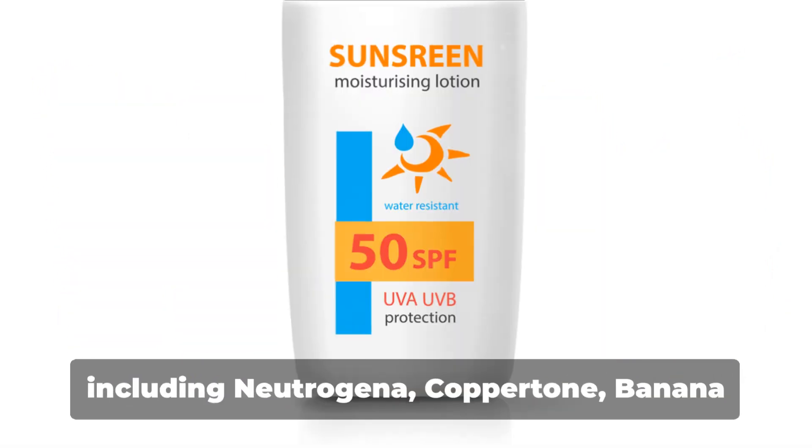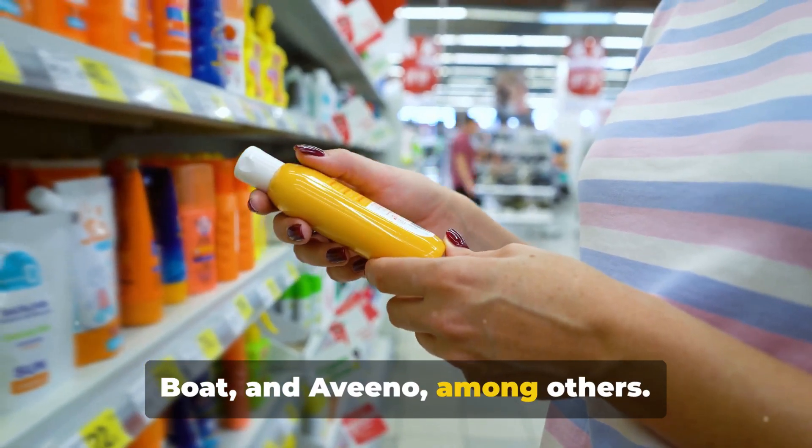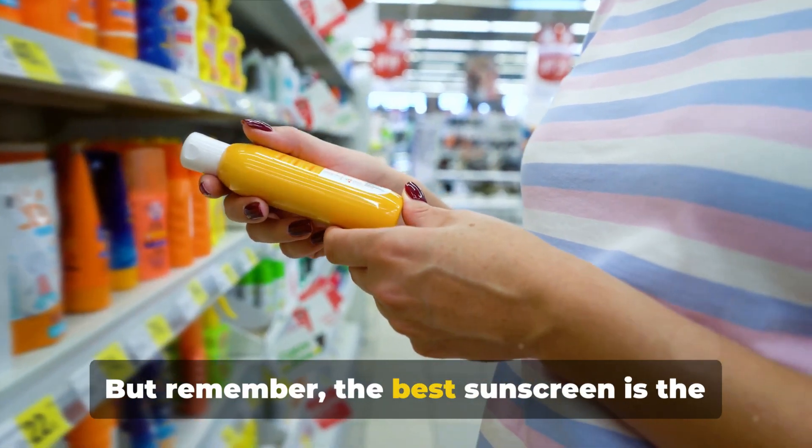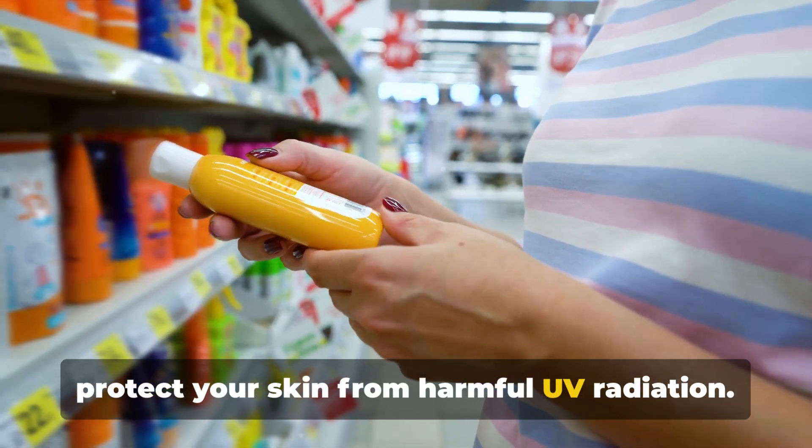There are numerous brands to choose from, including Neutrogena, Coppertone, Banana Boat, and Aveeno, among others. But remember, the best sunscreen is the one you'll use regularly and correctly to protect your skin from harmful UV radiation.